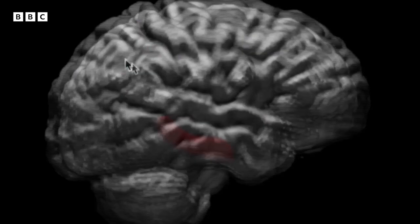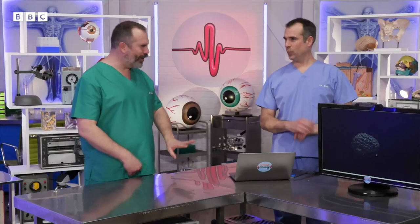Here's a 3D model of the human brain. Wow, look at that. Well, Chris, talk us through it.